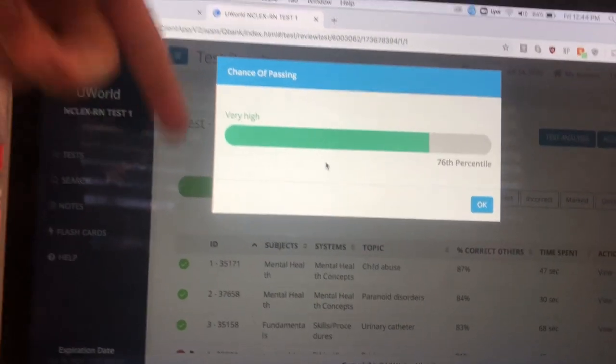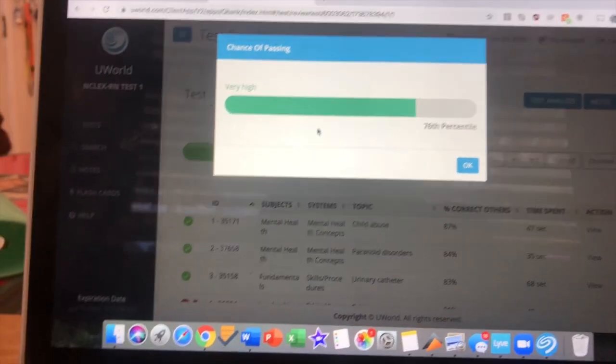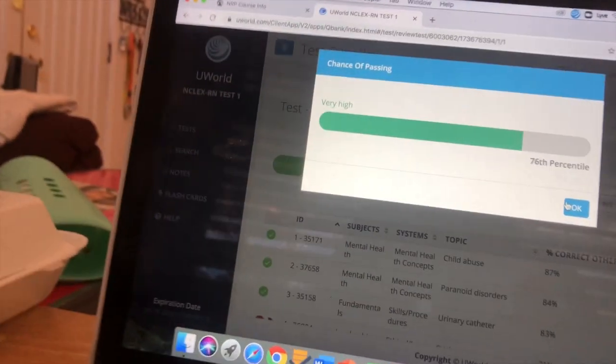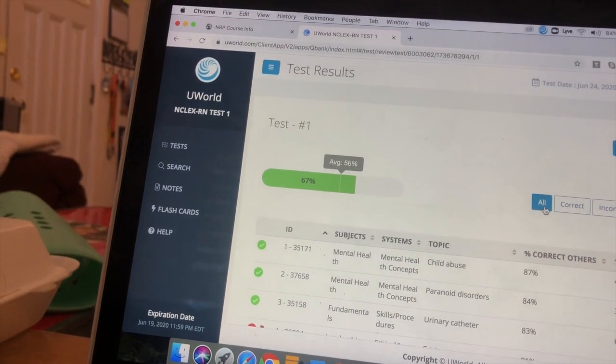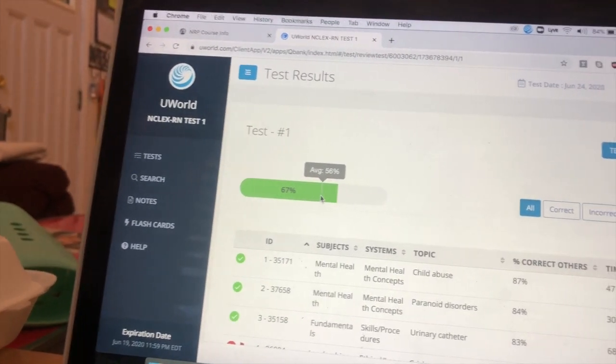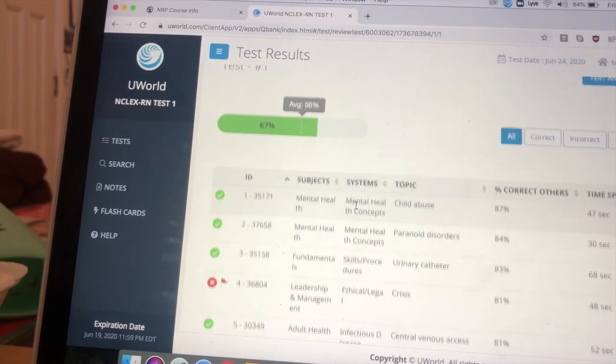Okay, I'm finally done. This is what I got. It was kind of a pain. I hope I finished in 85 questions — that's very high. Really, 67? Okay, if you say so.